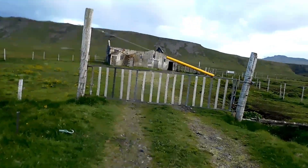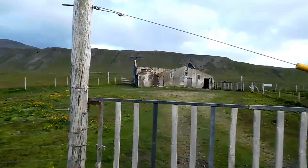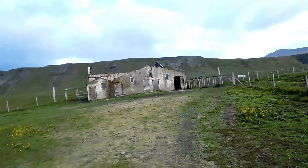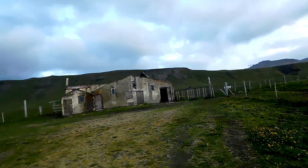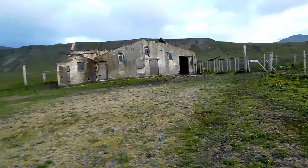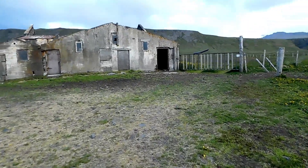Alright guys, so we just found an abandoned place behind this fence, so let's go quickly and check out what's there. The windows are still intact, there's some broken ones. Oh, there's a little birdie walking right there.